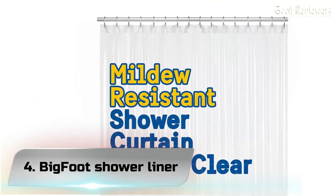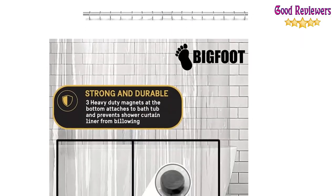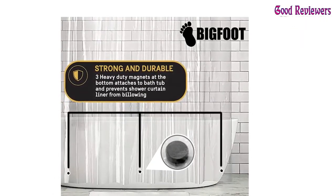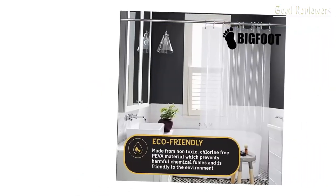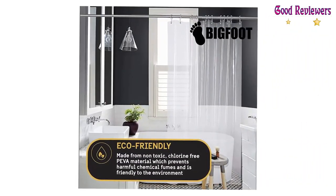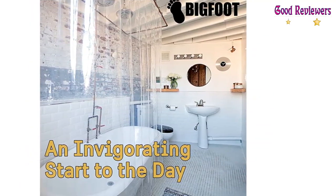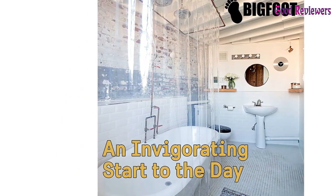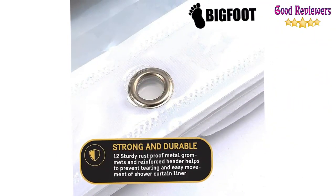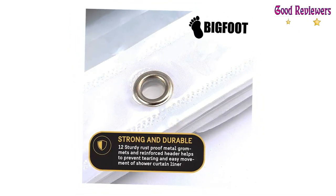Number 4: Bigfoot Shower Liner. Keep water contained and protect your pricey decorative shower curtain from dirt and discoloration. The Bigfoot Shower Liner acts as a moisture barrier so floors stay dry and water remains inside the bathroom shower. Waterproof polyethylene vinyl acetate is impermeable to liquids. Your shower water collects in droplets and runs down the Bigfoot Shower Curtain Liner. Shampoo and soap residues never reach your cloth shower curtain.